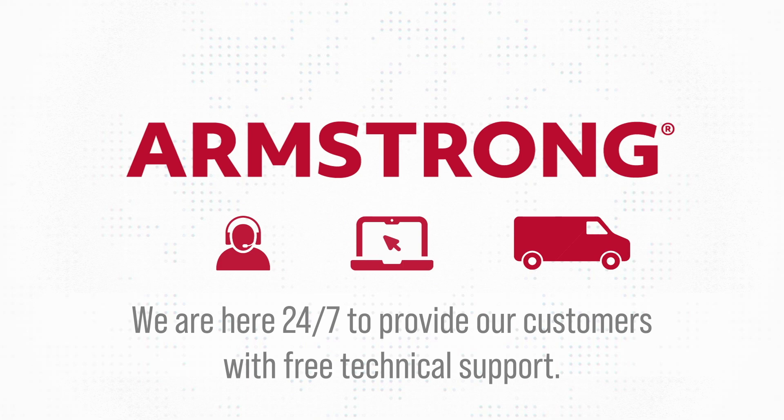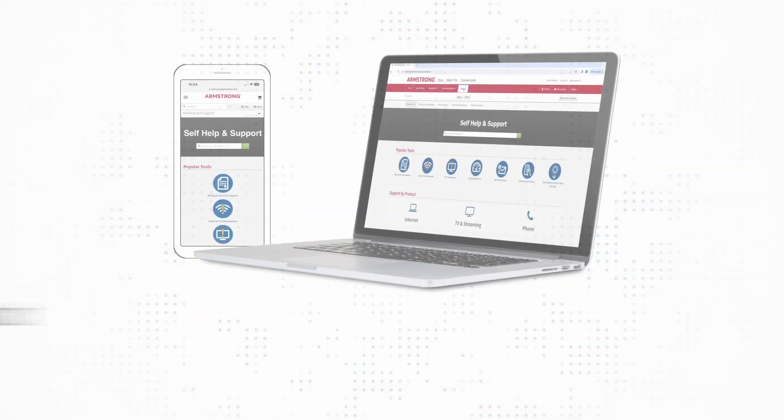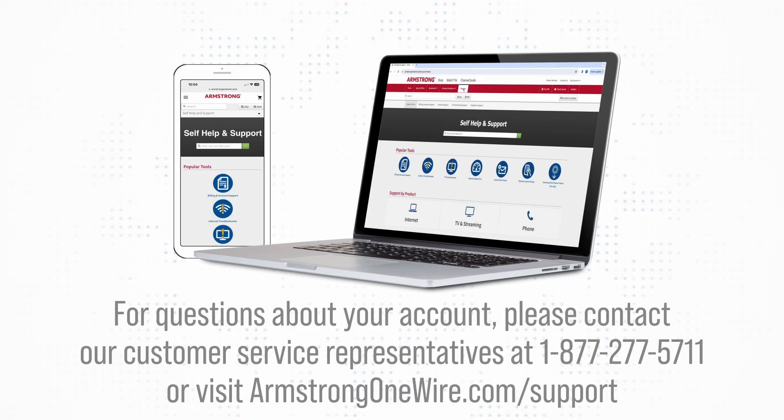Armstrong is here 24/7 to provide our customers with free technical support by calling 1-877-277-5711 or online at armstrong1wire.com/support.